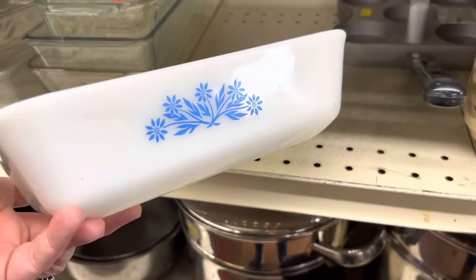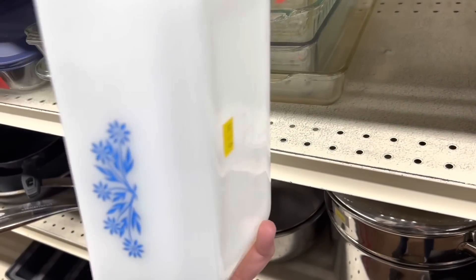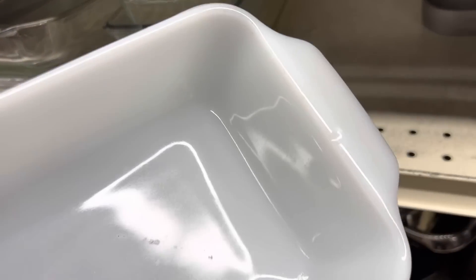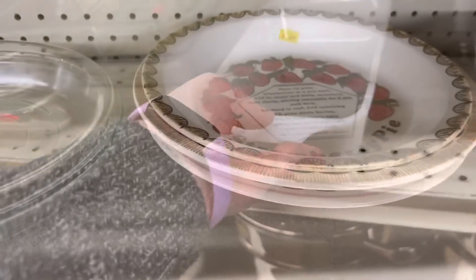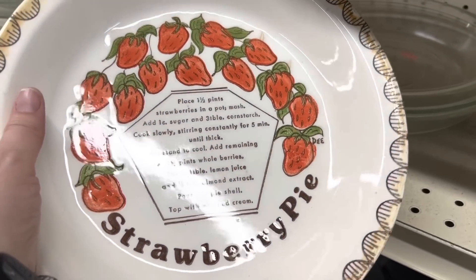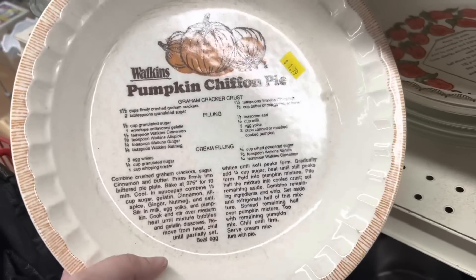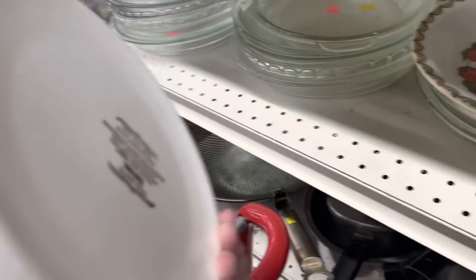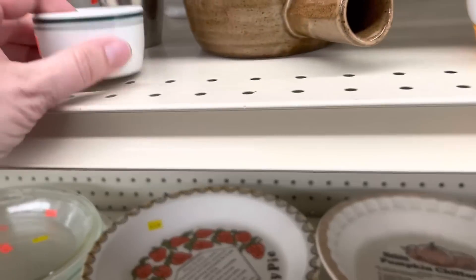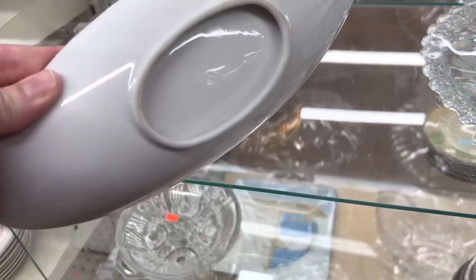This is a cute baker — reminds me of cornflower blue. $1.79, that is a great price. I don't really have a use for it. Oh darn, there's a chip in it. I always feel drawn to these pie plates because my mom had the apple pie one, and actually I still have it. Super cute. Is this restaurant ware? Nope.